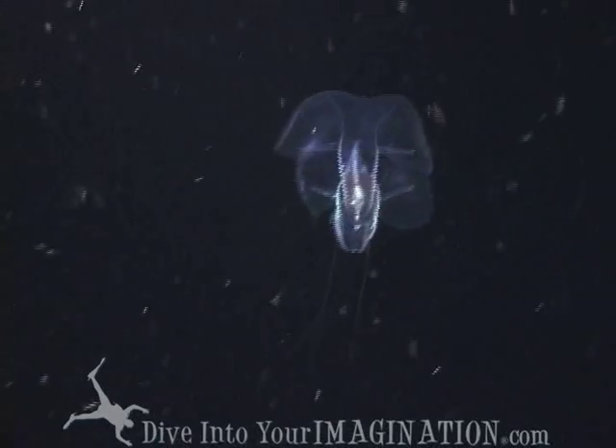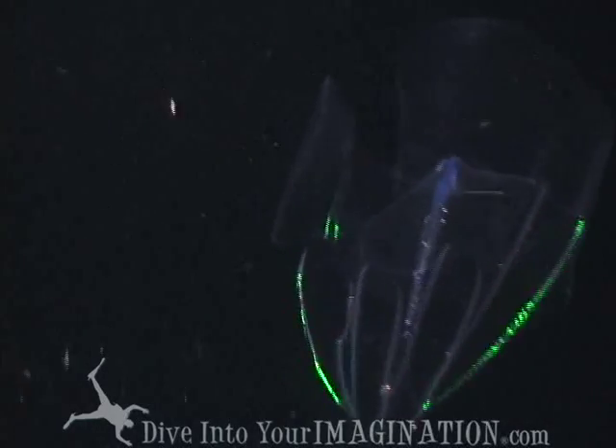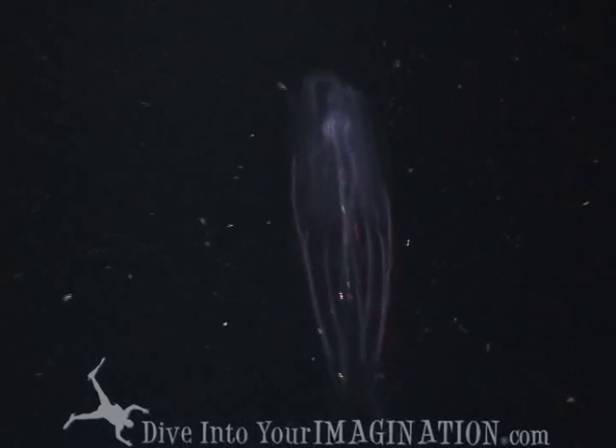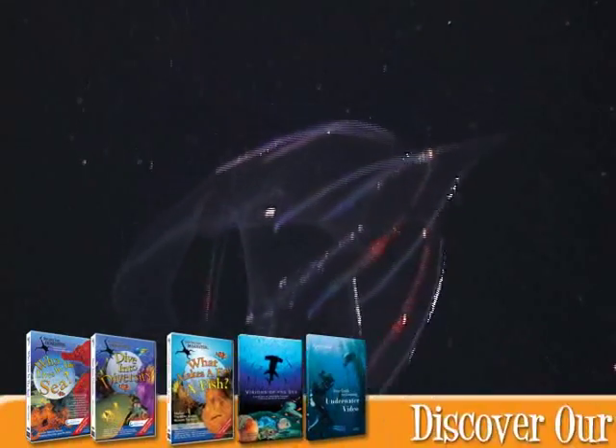have eight comb rows and thousands of cilia, the hair-like things they beat to propel themselves through the water. Voracious carnivores — just look at its stomach. It's filled with plankton.